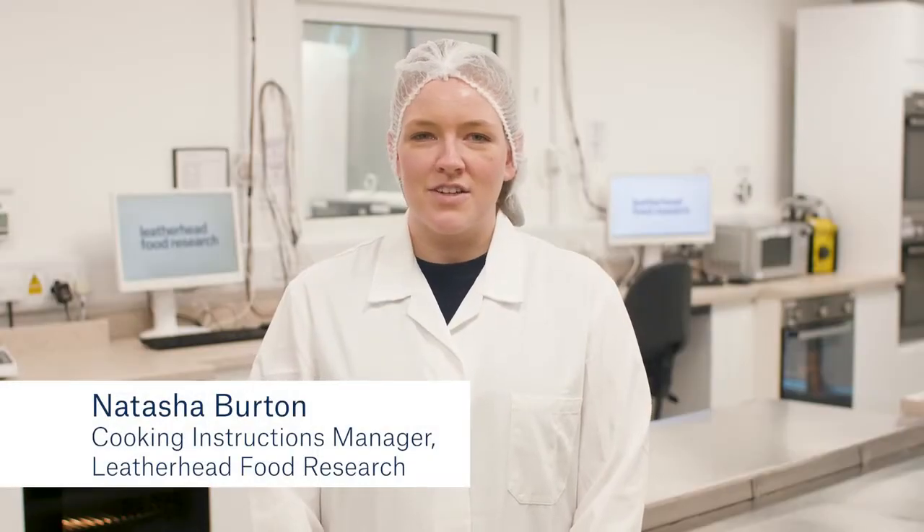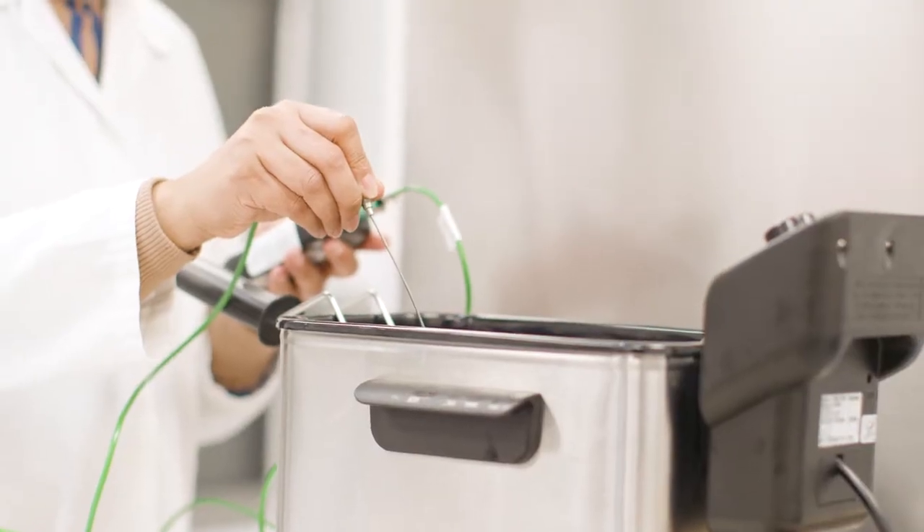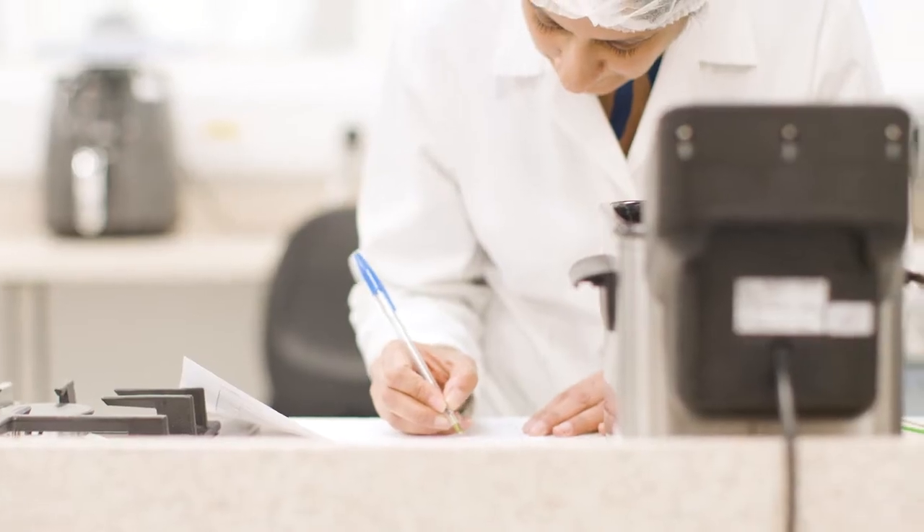Hello, I'm Natasha and I'm the Cooking Instructions Manager here at Leatherhead Food Research. The Cooking Instructions team develop, optimise and verify cooking instructions. Our independent testing follows UCAS accredited processes. We work with food manufacturers looking to stock their products in retailers across the UK.